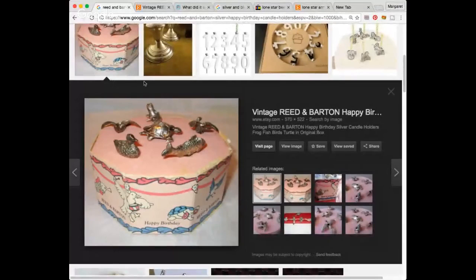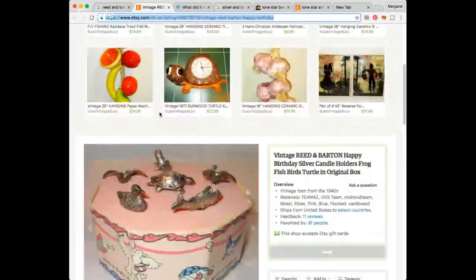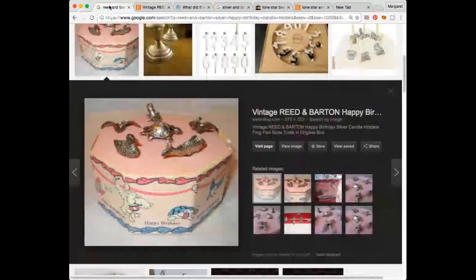So here's Vintage Reed and Barton Happy Birthday. This one is sold. If you come across something on Etsy that shows as sold, you can take the URL and go to a site called Flipper Tools — there's an Etsy sold price lookup where you drop the link in and it'll tell you the price. When you do a Google search, sometimes a sold Etsy listing comes up. This sold for $29 plus shipping.